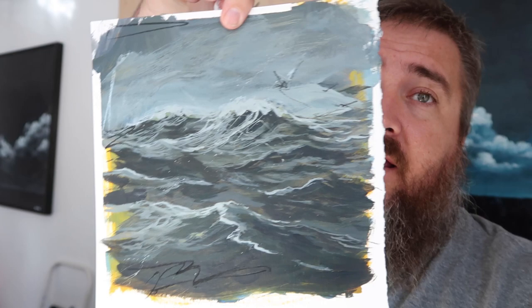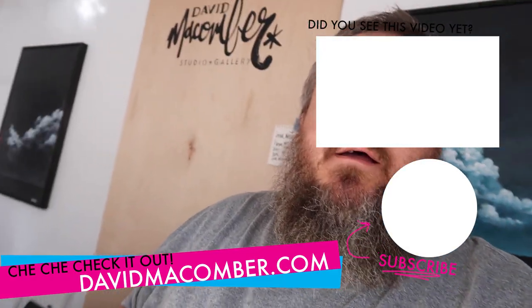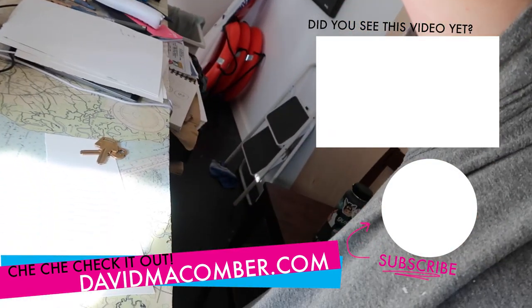Alright everybody, that is it — day 10 in the bag, painting 10 of 100. I just got paint all over my hands. Tune in tomorrow for day 11, let's do this thing, see you then!